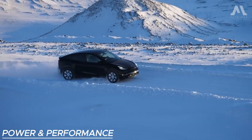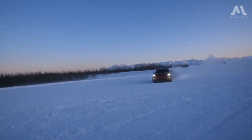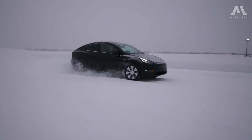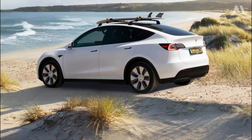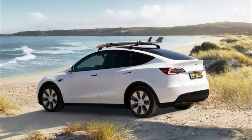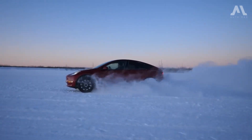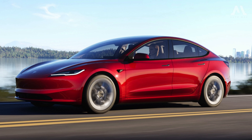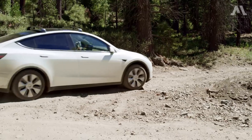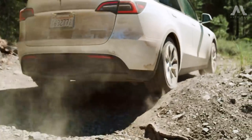Kicking off the Model Y lineup is the standard range rear-wheel drive option, serving as the cost-efficient entry point. Stepping up, the long-range and performance models steal the spotlight, boasting dual motors that deliver superior combined horsepower and all-wheel drive capabilities. Although the Model Y offers remarkable acceleration, it falls short in providing the same driving thrill as the Model 3. The SUV's higher center of gravity tones down the Model 3's razor-sharp handling, and its ride quality suffers noticeably over uneven road surfaces.